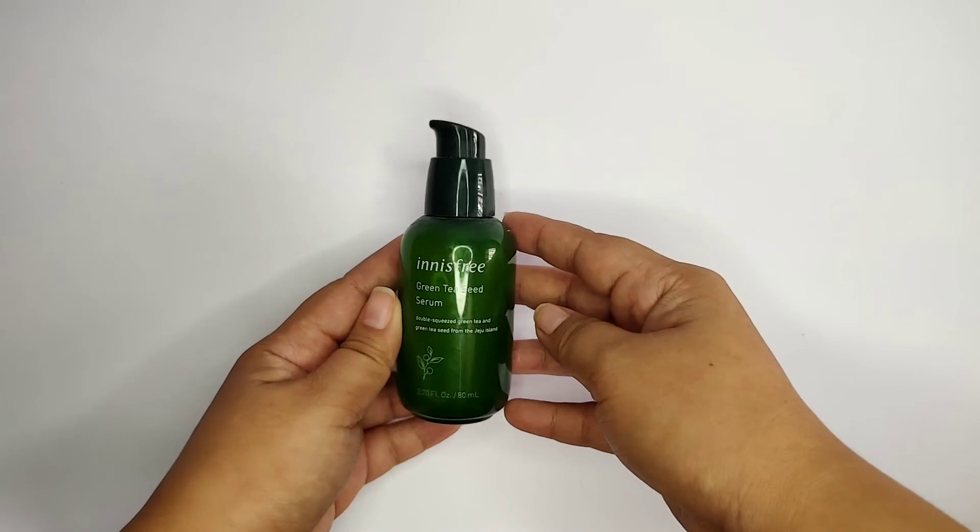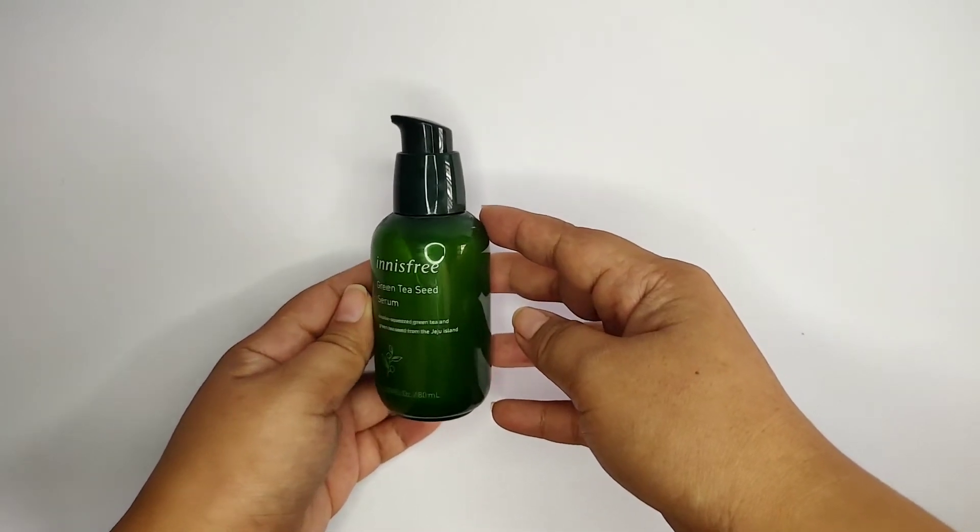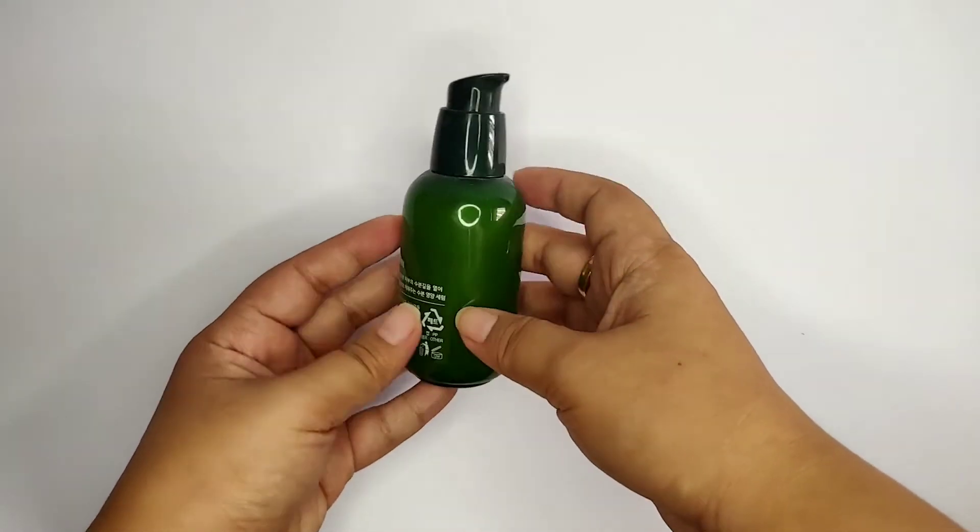So next one is from Innisfree — it's their Green Tea Seed Serum, from their Green Tea line. One of the best sellers of Innisfree products. A serum to help the skin moisturize and keep it hydrated.